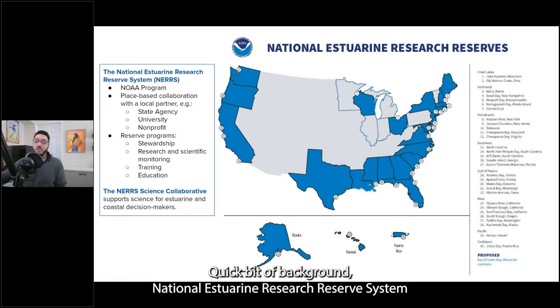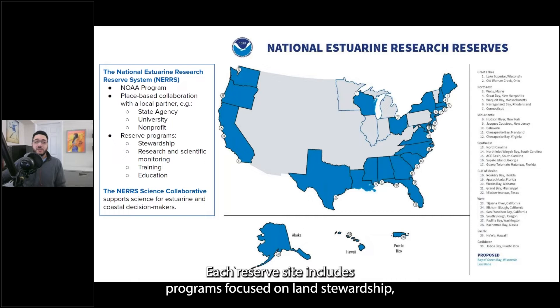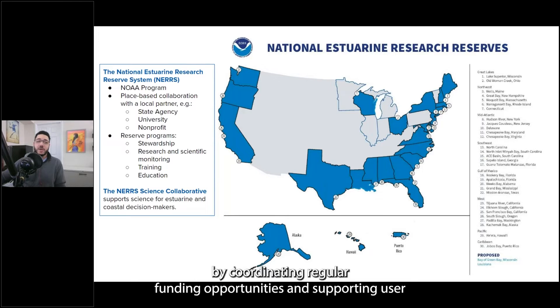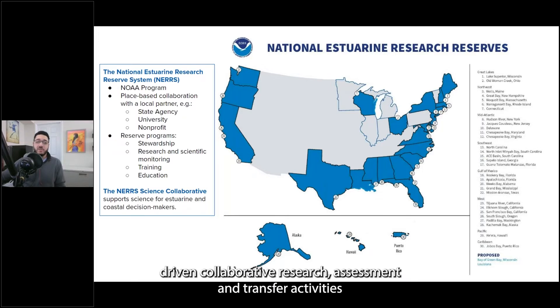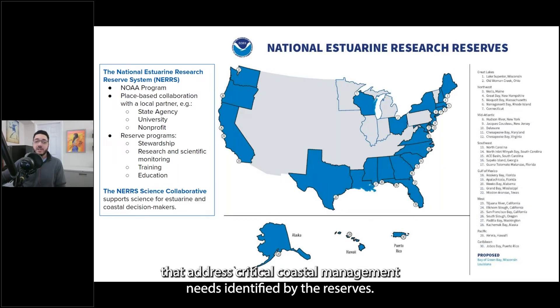Quick bit of background: the National Estuarine Research Reserve System is a national network of unique research reserves, as shown on this map. This is a NOAA program that works in collaboration with a local place-based partner — either a state agency, university, or nonprofit. Each reserve site includes programs focused on land stewardship, research and scientific monitoring, training programs for the public and local officials, and education. The Science Collaborative supports science for estuary and coastal decision makers by coordinating regular funding opportunities and supporting user-driven collaborative research, assessment, and transfer activities.